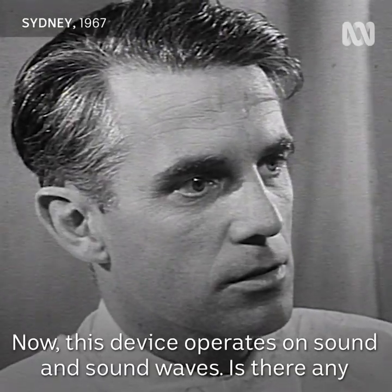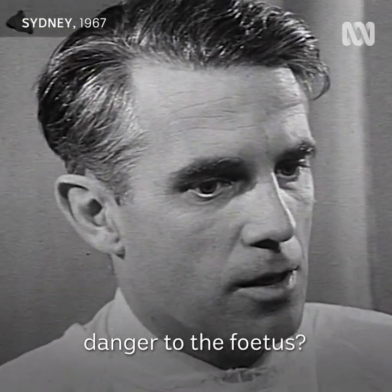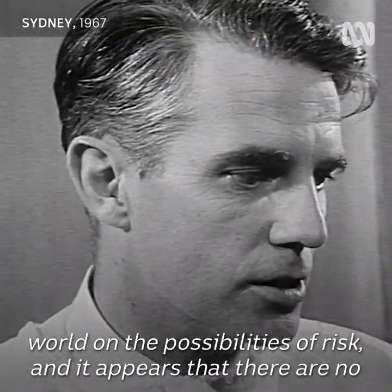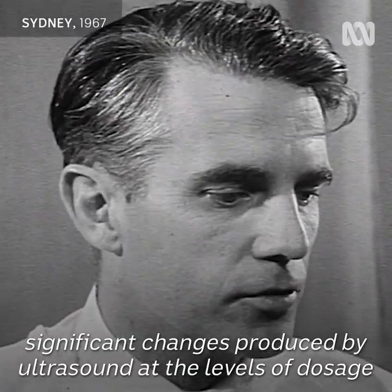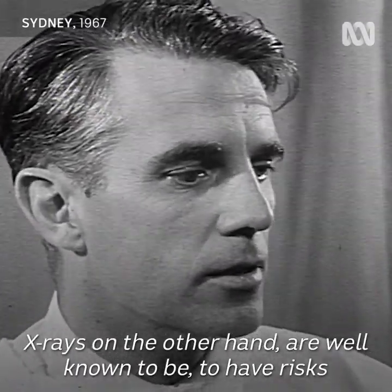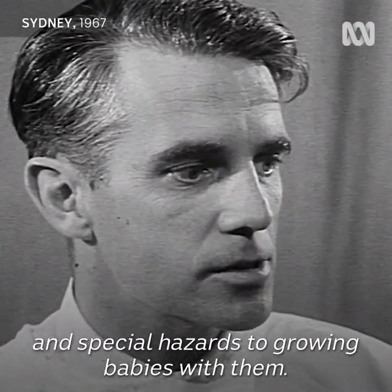This device operates on sound and sound waves. Is there any danger to the fetus? No. There have been many investigations throughout the world on the possibilities of risk, and it appears that there are no significant changes produced by ultrasound at the levels of dosage which we use. X-rays, on the other hand, are well known to have risks and special hazards to growing babies.